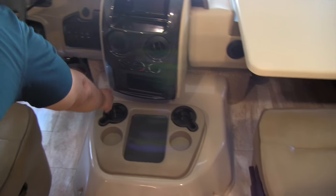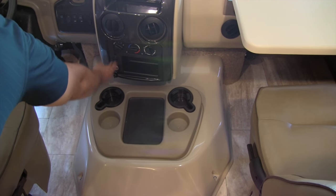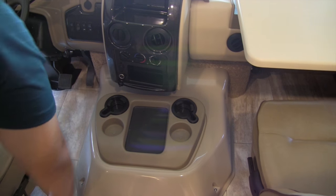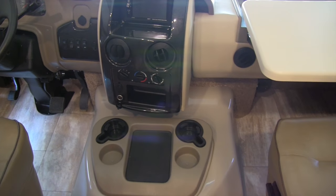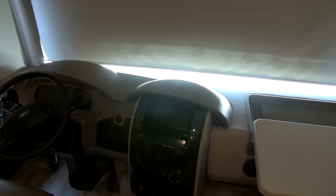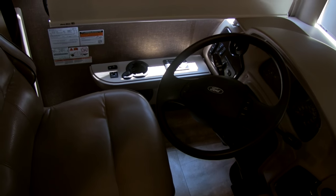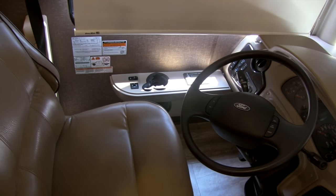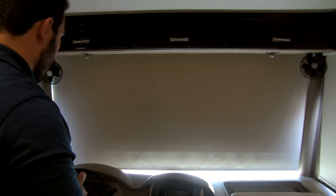In the center console you'll also see a couple of extra plugs, USB ports, and a 12-volt outlet — nice and easy. There's also an extra area to store your wallet, cell phone, or whatever you'd like. Up above you'll have thermostat controls, your radio, and your backup camera built in. On the driver's side there's a cup holder, automatic leveling controls, map lights, fans, and additional charging.